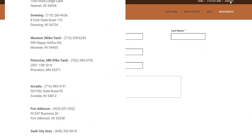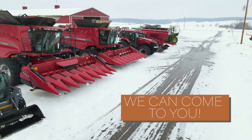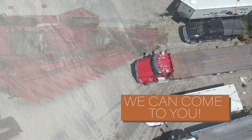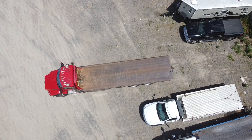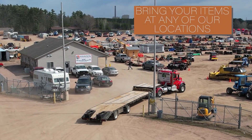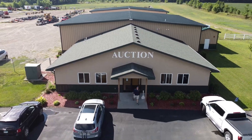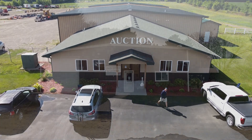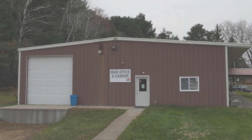Not only do we have multiple consignment locations, we also do many off-site auctions that we come to you, catalog right at your location, and have the open house and pick up right there. To consign items, you can just come to any of our locations and we will give you directions on how to fill out the consignment sheets, and we'll take care of you from start to finish.